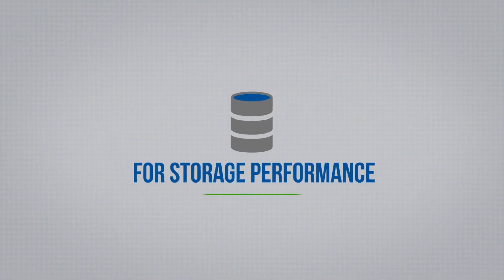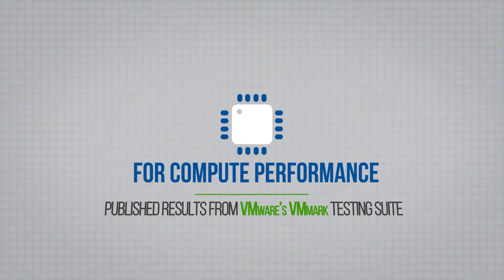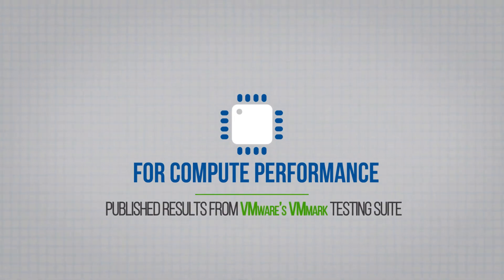For storage performance, we used the IOMark benchmark tool, and for compute performance, we used published results from VMware's VMMark testing suite.